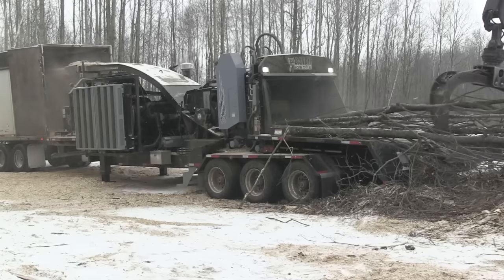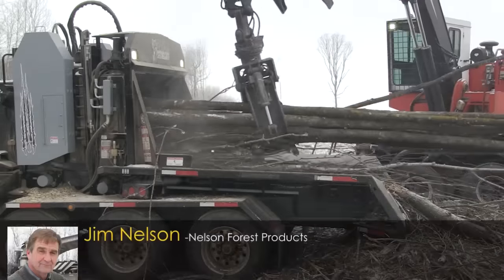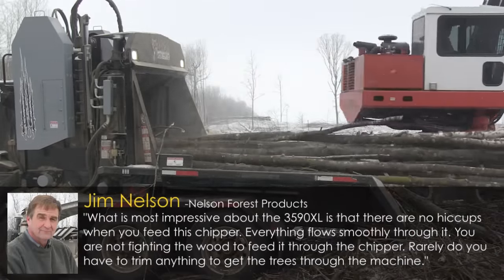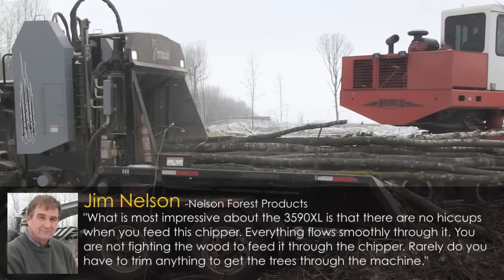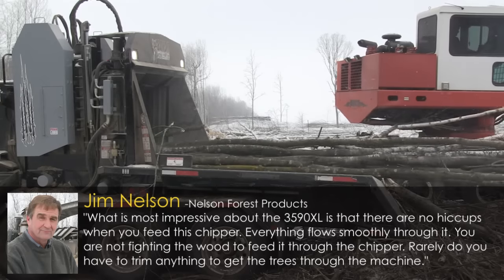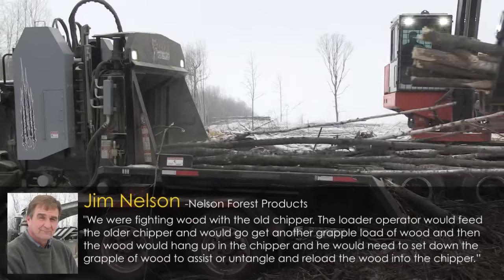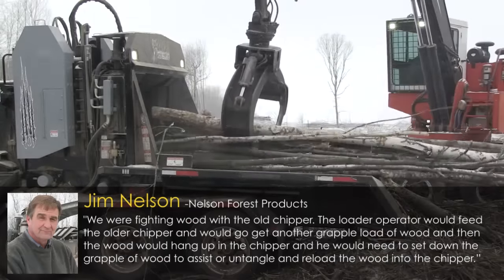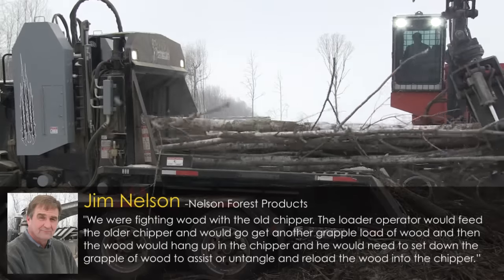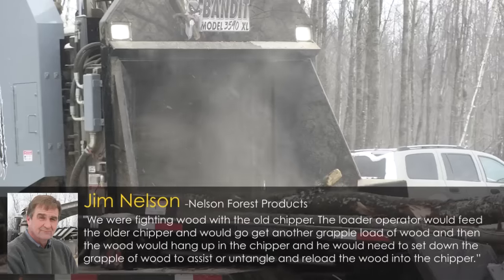That other chipper in Nelson's fleet was doing everything he needed — it was just taking too long to do it. What's most impressive about the 3590XL is that there are no hiccups when you feed this chipper, Jim said. Everything flows smoothly through it. You're not fighting the wood to feed it through the chipper. Rarely do you have to trim anything to get the trees through the machine. We were fighting wood with the old chipper. The loader operator would feed the older chipper, go to get another grapple load of wood, and then the wood would hang up in the chipper. You would need to set down the grapple of wood to assist or untangle and reload the wood into the chipper.